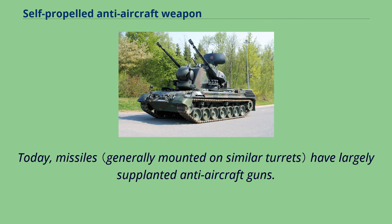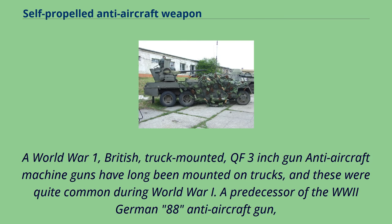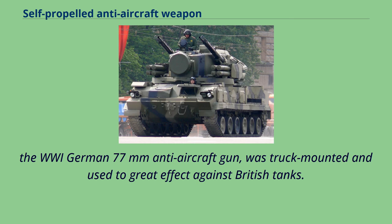Today, missiles have largely supplanted anti-aircraft guns. A World War I British truck-mounted QF 3-inch gun — anti-aircraft machine guns have long been mounted on trucks, and these were quite common during World War I. A predecessor of the World War II German 88 anti-aircraft gun, the World War I German 77mm anti-aircraft gun was truck-mounted and used to great effect against British tanks.